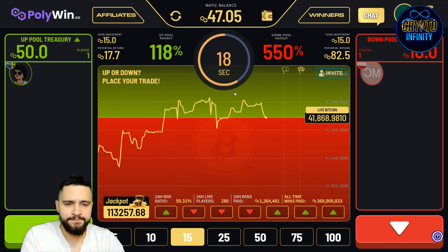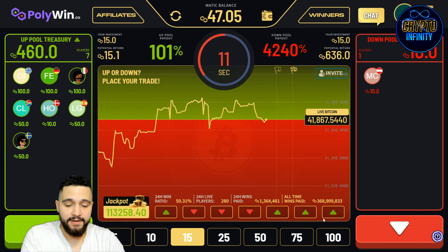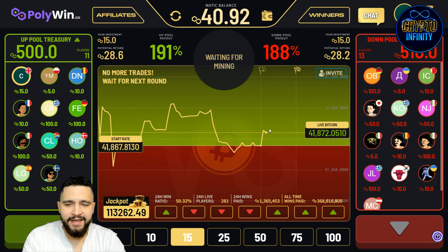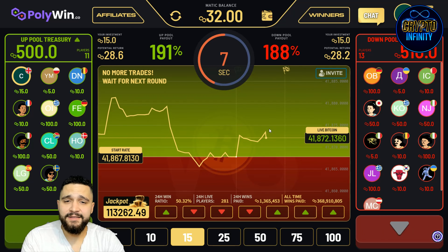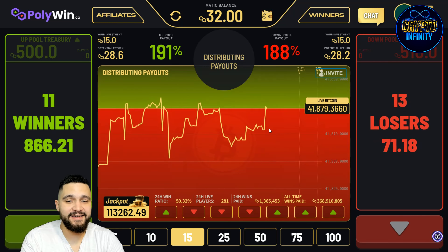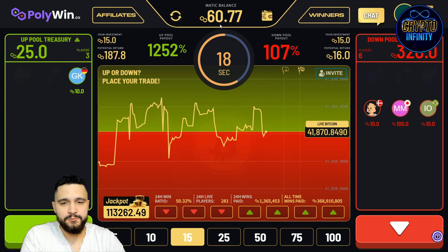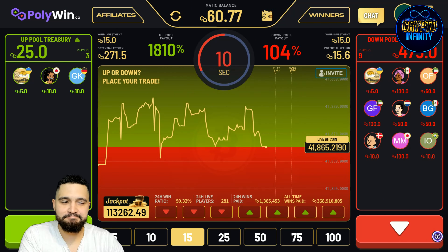One more round — I will bet more now, 15 MATIC. I will put on the green side one more time. We can see the down pool payout, up pool payout, and how much money we will get depending on the number of people — the distribution is starting. We are watching and waiting — 8 more seconds for the results. This will be my final round, just to show you how interesting and seamless it is. And again — win! I bet 15 this time and I'm getting 191% from it. Combined, I started with 30 MATIC and now I have doubled it. Great experience.